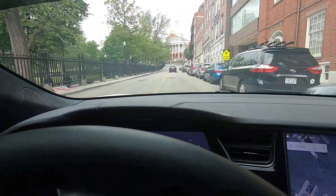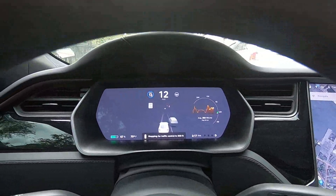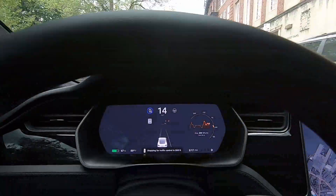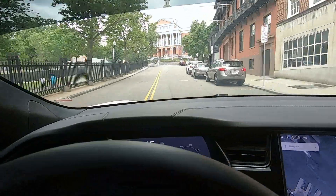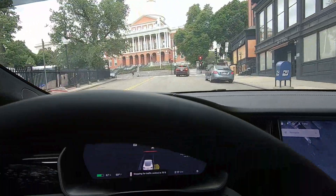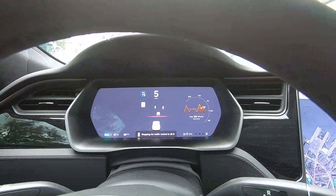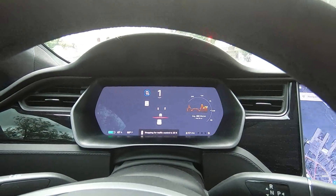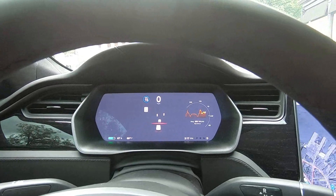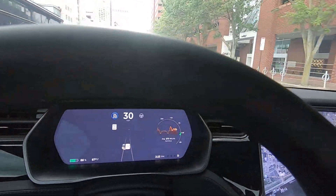The Tesla's radar, cameras, and ultrasonic sensors are always working in unison. This car is detected and processed 300 feet away.